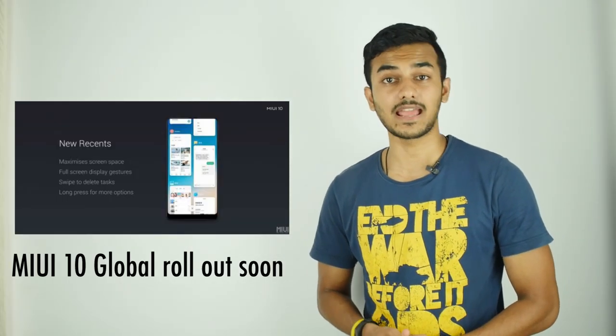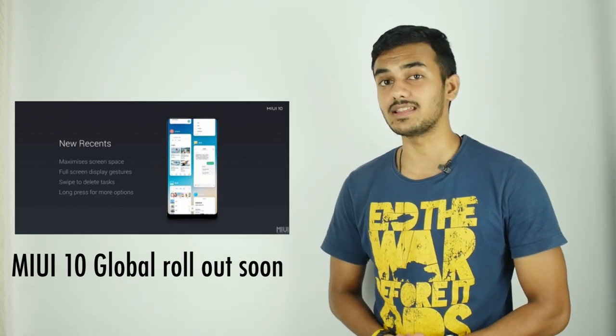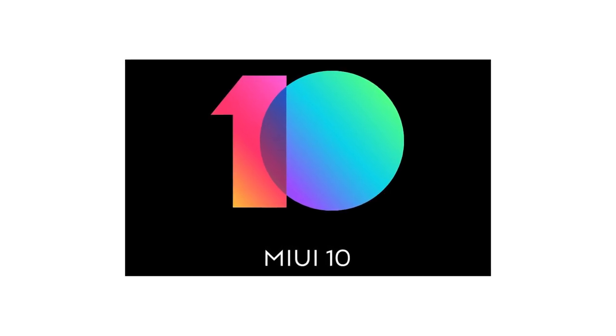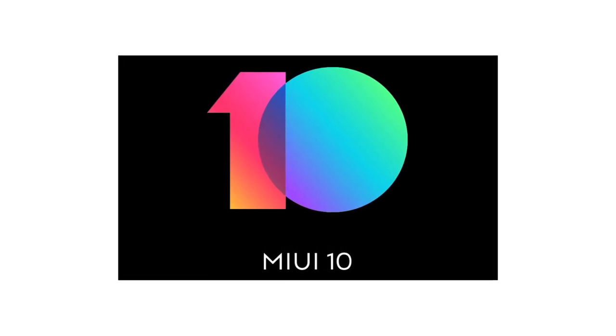Alongside the launch of the Mi Band 3 and Mi 8 smartphones, Xiaomi has also introduced MIUI 10, which will be rolled out in China later this month. Xiaomi India shared a video for MIUI 10 and says it will be coming soon to the Indian market. The company is expected to roll out details of the global ROM at the Redmi Y2 event on June 7th. Even Xiaomi India's vice president and managing director Manu Jain has shared a teaser hinting at the MIUI 10 global launch.